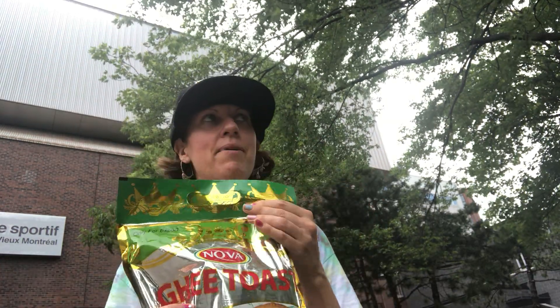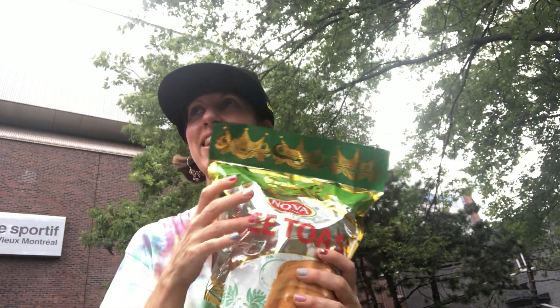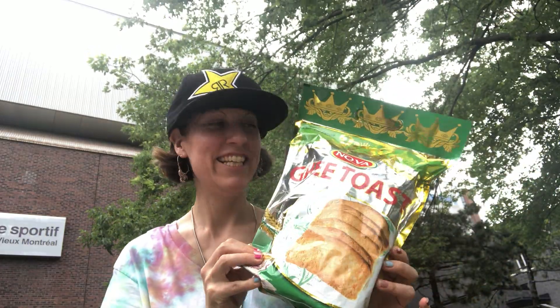We're gonna get in here. First we're gonna start off with the ghee toast. I've been buying this ghee toast for years — it's imported to Canada but it's definitely from Bangladesh. I'm a big fan of ghee, which is clarified butter.